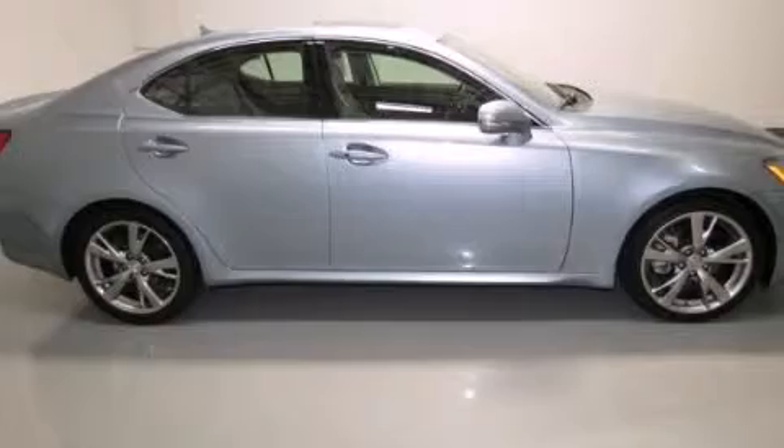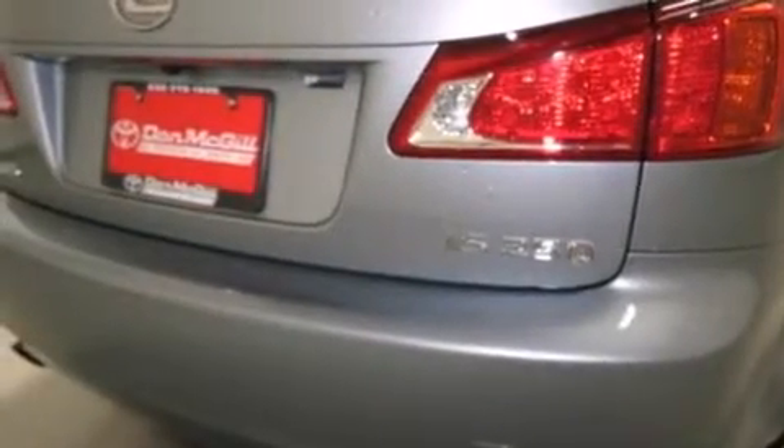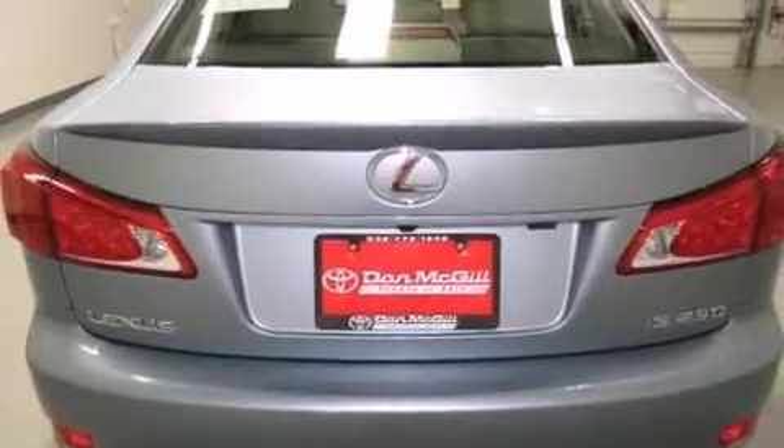Its top features include Bluetooth cell phone integration, keyless ignition, a sunroof, a low tire pressure indicator, a premium audio system, and XM satellite radio.